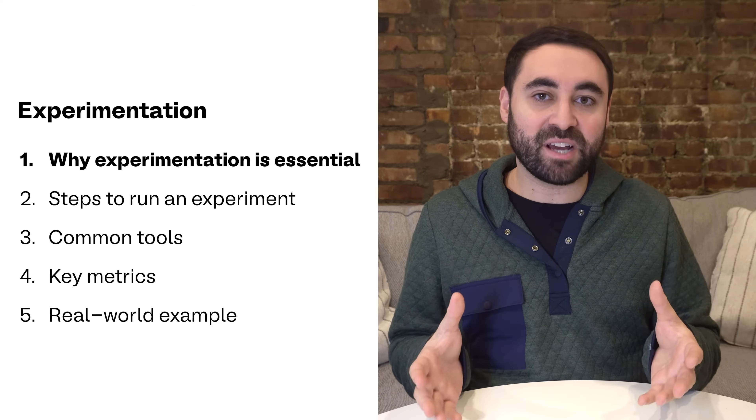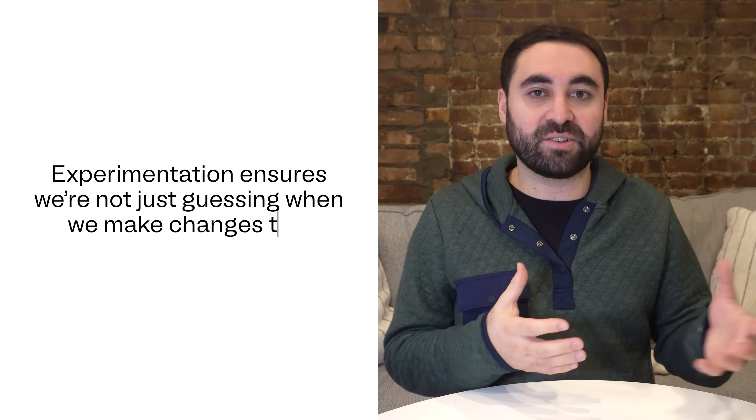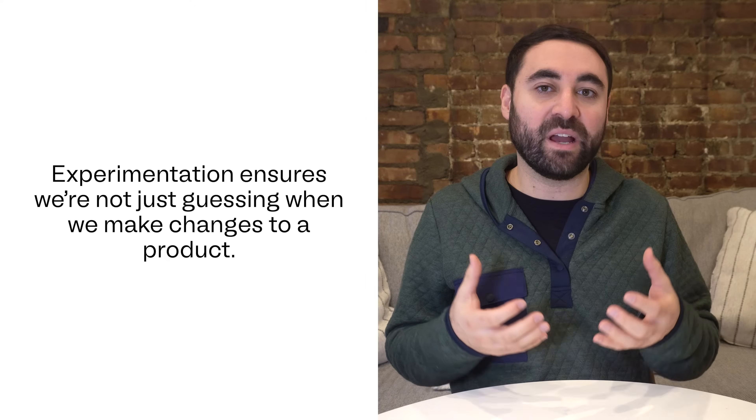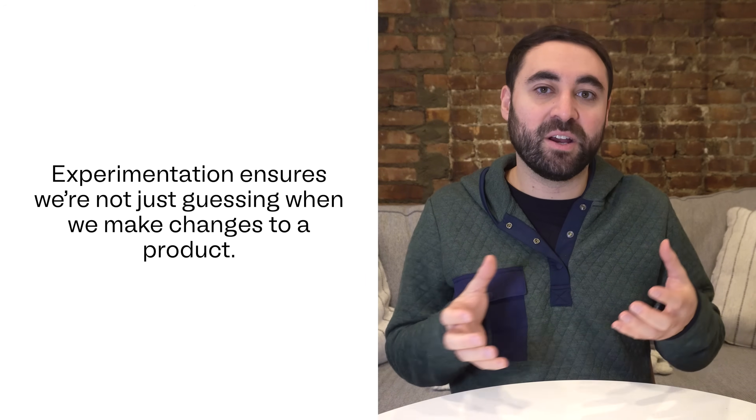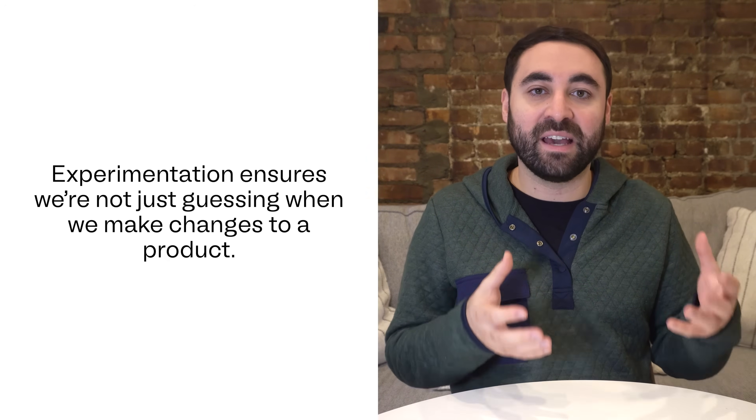This is going to be a deep dive, so definitely grab a notebook if you want to take notes. So let's start with the why. Experimentation is really the backbone of modern technology companies. Running tests ensures that we're not just guessing when we make changes to the product, but we're instead testing ideas with real users to see what actually works and what doesn't. Every new feature or change to your product is essentially a hypothesis — a guess that X will lead to Y. Product management is all about optimizing trade-offs.